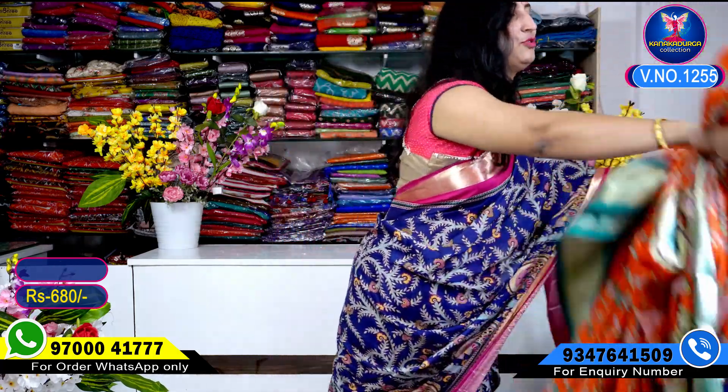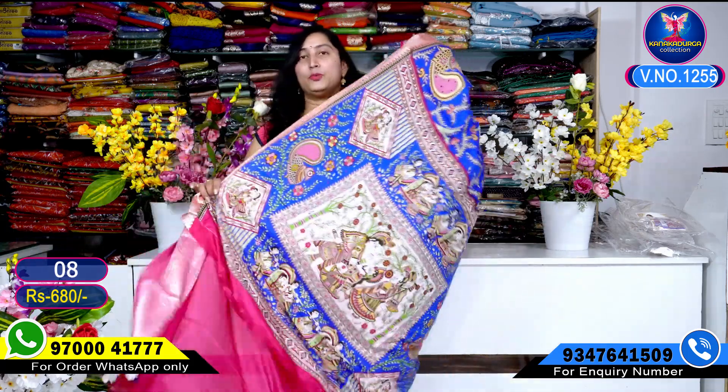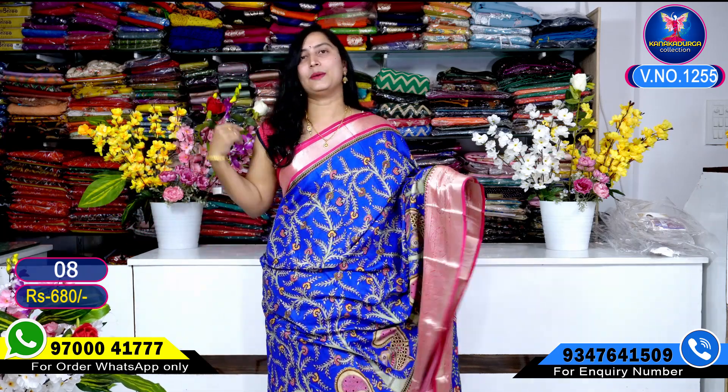Very very beautiful. Next color combination — royal blue color combination. Not navy blue, this is royal blue. For every color combination, mention the number, take a full screenshot, and WhatsApp the number 9700040000 to message for the entire look. Beautiful contrast blouse — same blue, pink color blouse here.